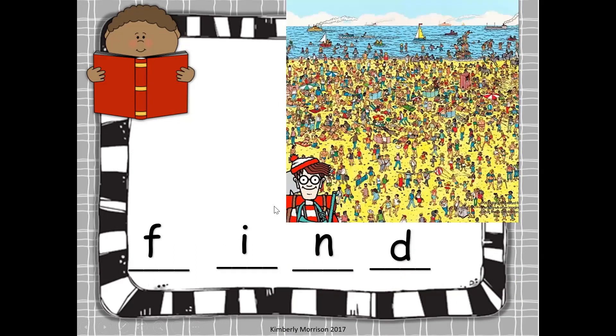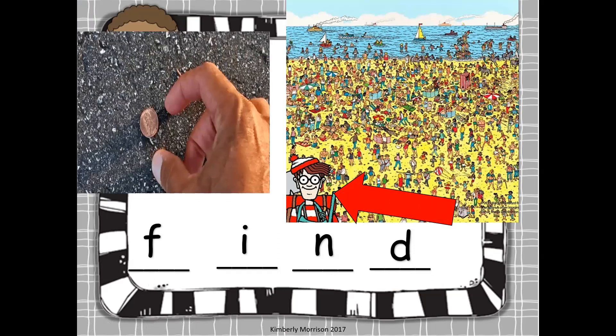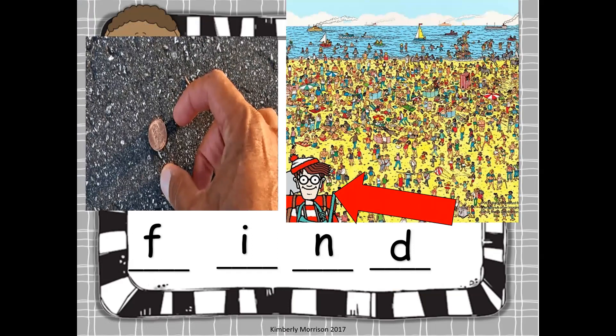Can you find Waldo? This is Waldo. Waldo is hidden somewhere in this poster — can you find him? Did you ever find a penny on the ground? They say: find a penny, pick it up, all day long you'll have good luck.